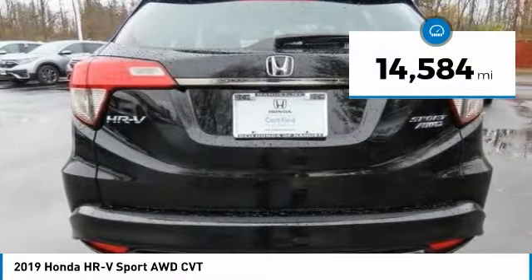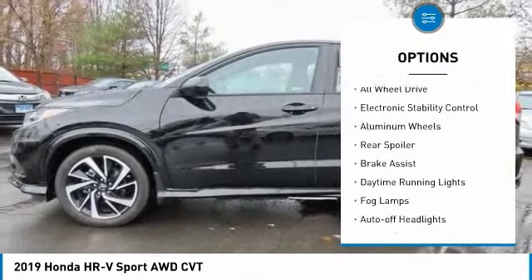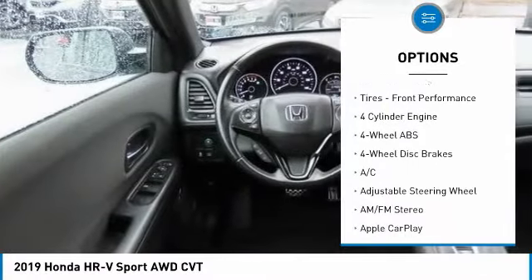This vehicle has less than 15,000 miles. Here are some of this vehicle's great options: tire pressure monitoring system, all-wheel drive, electronic stability control, aluminum wheels, and rear spoiler.